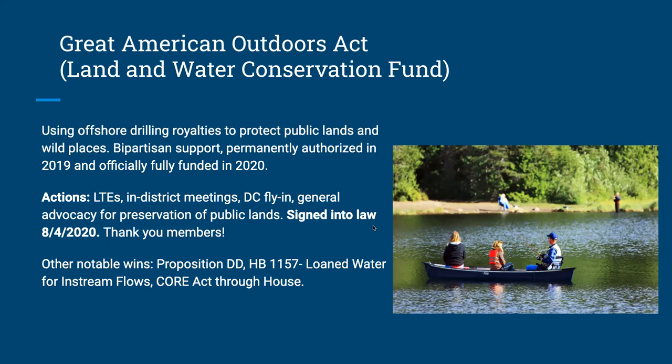Other quick notable wins: Proposition DD helped fund the Colorado Water Plan by taxing sports betting — the Bull Moose Committee determined it directly related to our mission so we got behind it. HB 1157 was loaned water for in-stream flows, allowing loaned water to be used for improving stream health and extending the annual limitation to approximately 10 years. The CORE Act — Colorado Outdoor Recreation and Economy Act — protects roughly 400,000 acres of public land and made it through the House; we need to get it through the Senate.